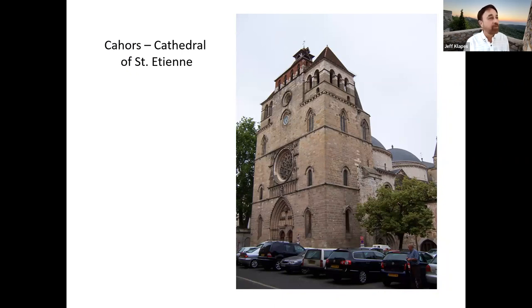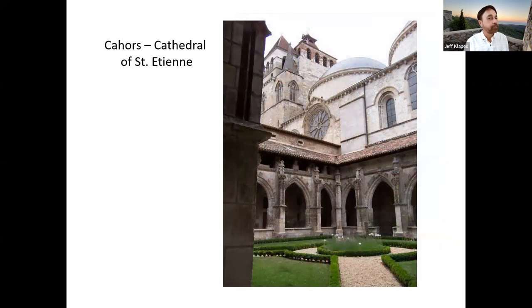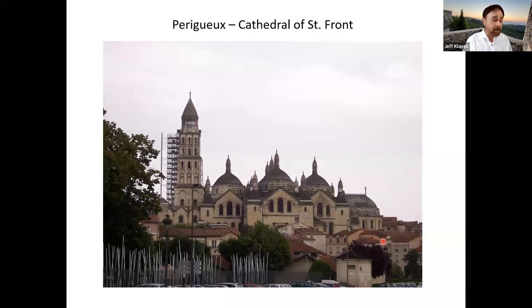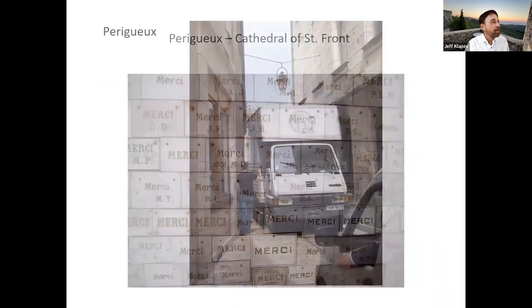I'm going to finish the program by taking you back north to the coast where we flew out of. On the way, we stopped in Périgueux — sort of the capital of this area, one of the larger towns. It has an interesting Byzantine-style cathedral with weird domes and little pinnacles that may remind you of the Church of Sacré-Cœur in Montmartre — they were designed deliberately in the same style. It's a sort of Byzantine revival, not very common outside of France, but there are three or four major churches in France with this look.